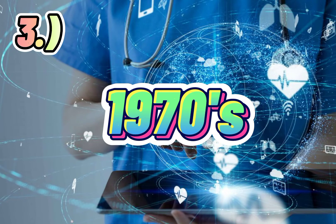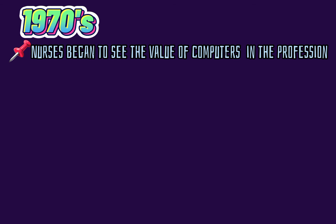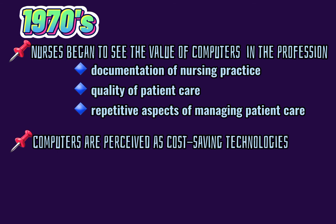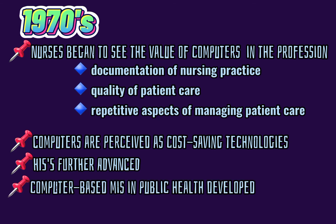Three, 1970s. Nurses began to see the value of computers in the profession. Computers are perceived as cost-saving technologies. HIS is further advanced. Computer-based systems in public health developed.